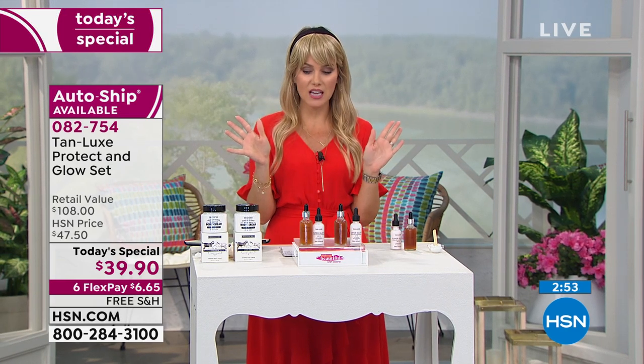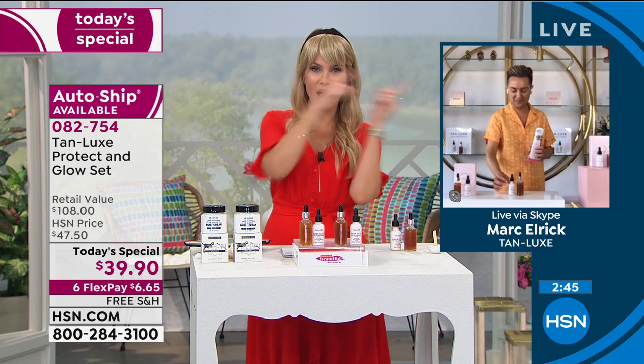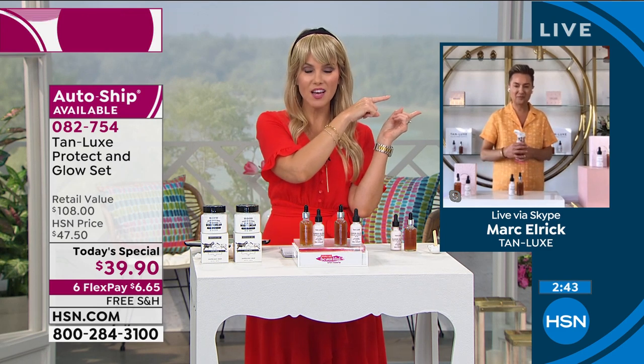AutoShip is definitely the way to go. If you want to cancel AutoShip, you can do so at any time. But this is a true, one-of-a-kind, revolutionary tanning product that is tailor-made for you, created by that handsome gentleman, Mark Elric.